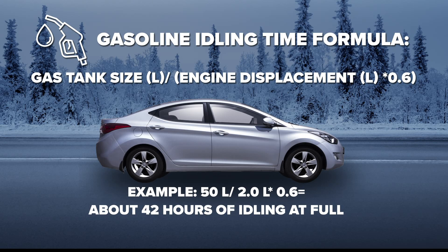For those saying they have a really big gas tank — typically those correspond with bigger engines as well. I did the F-150 for example: it's a 3.3 liter engine, it has 26 gallons, and I came up with 48 hours. So it's similar — 40 to 48 hours.